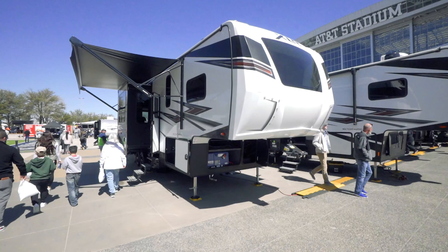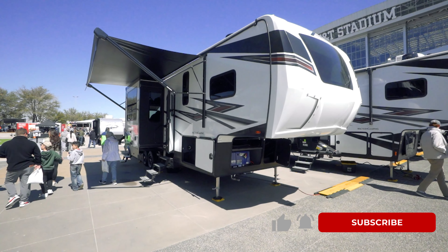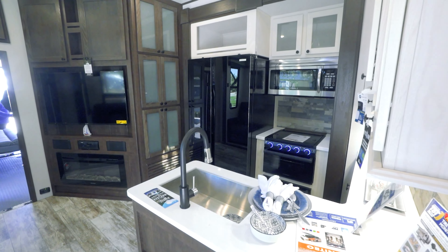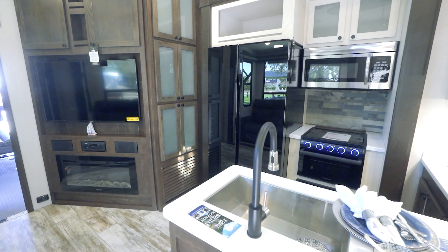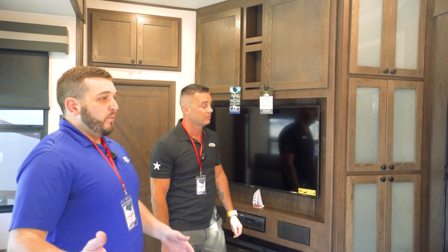There are a couple more things on the outside we really need to take a look at. Storage is key when it comes to action camping with XLR, because with XLR everything's a toy. You're going to have tons of storage built into the unit. Massive storage with slam-latch baggage doors that close really easily.